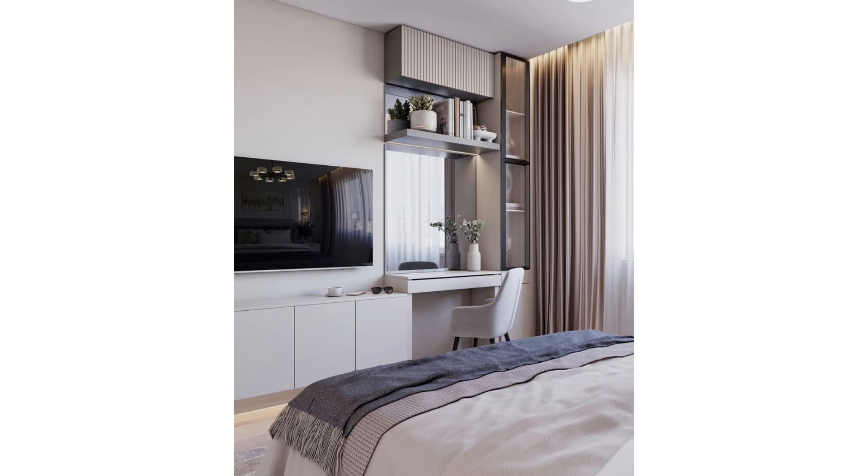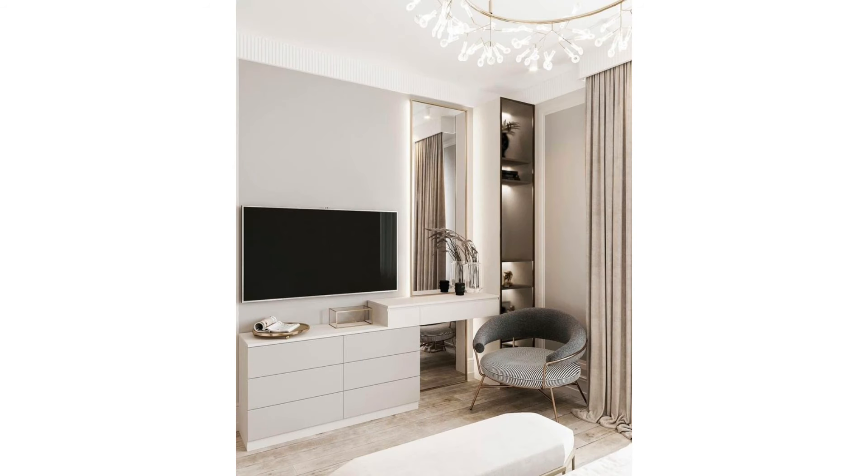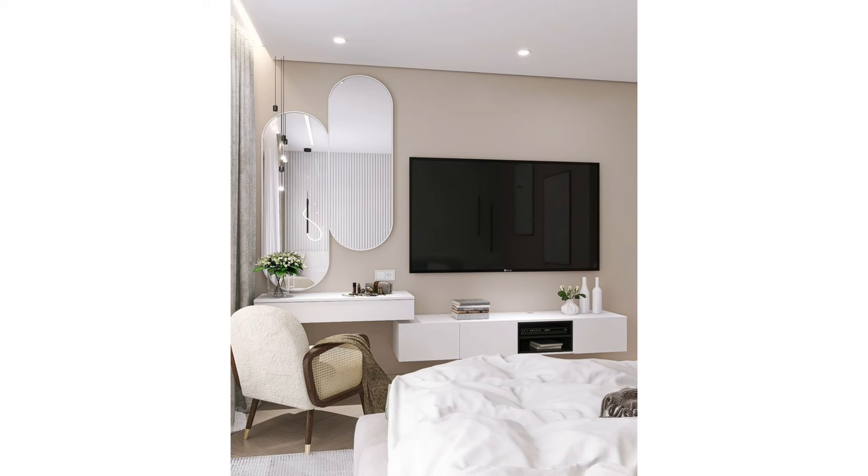Place it on built-in shelving: if you have built-in shelving in your bedroom, this makes another innovative place to install a TV. Try incorporating it between other decor items such as plants, books, vases, or pictures — this will make the addition of the TV feel natural. If you wish, doors or sliding panels can be added to hide the screen when not in use.